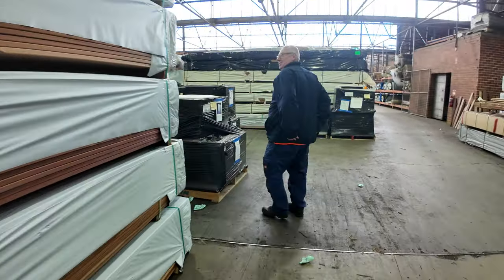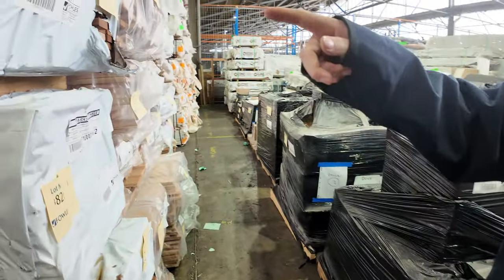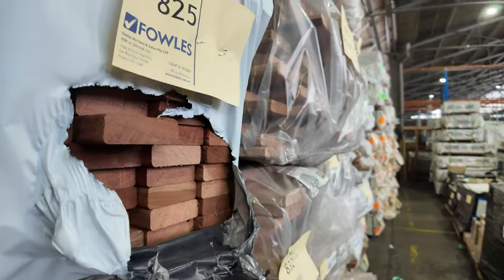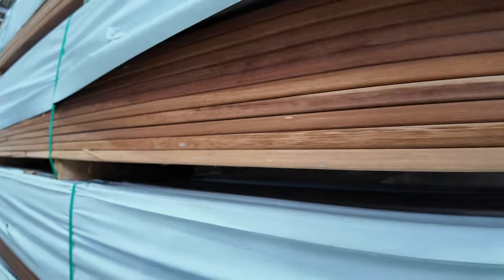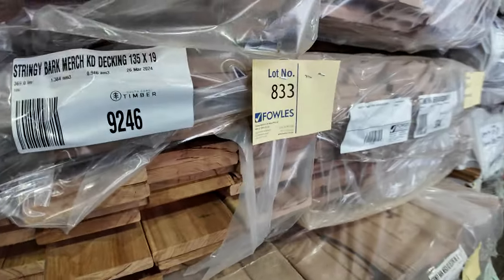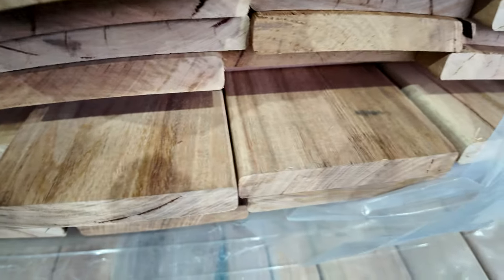Moving further down — here's some more of the 65 by 20 standard grade carry, random length packs, really nice looking stuff. In behind that row there's a bit of stringybark decking — 135 by 19 and also some 86 by 19 as well.